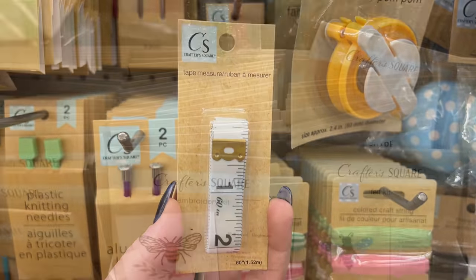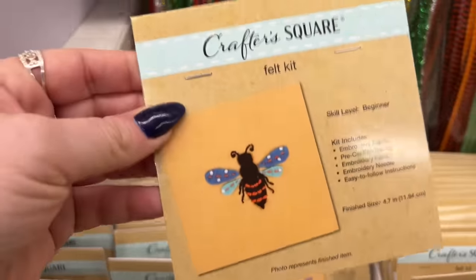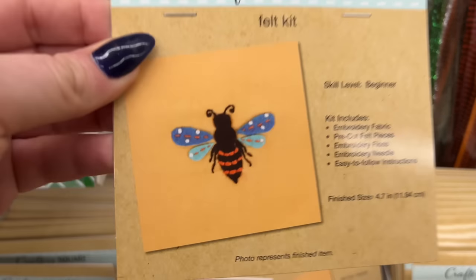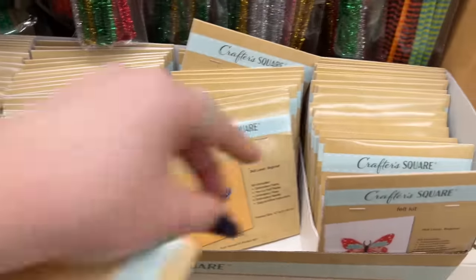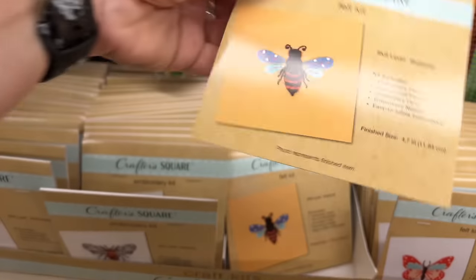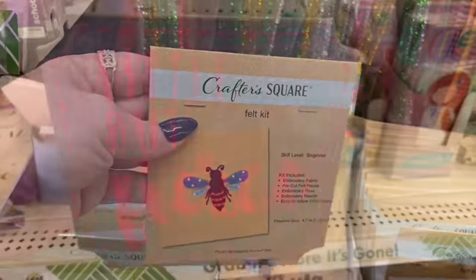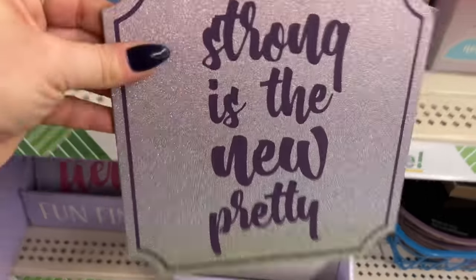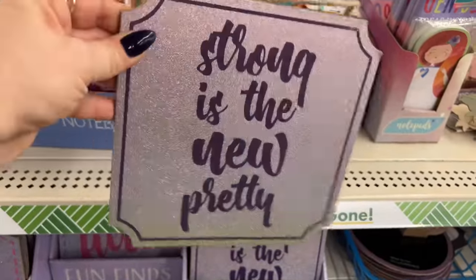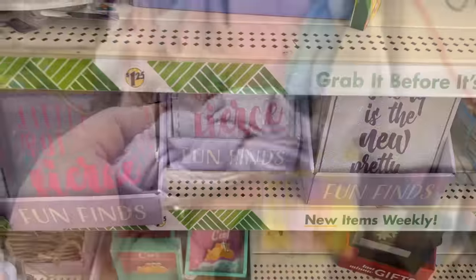I showed you some of these Crafter Square items last Saturday, but I didn't see this one — it must be new. I did show you this one and this one, but this new one is my favorite. How cute are these little 'But Fierce' decor pieces? They also have one that says 'Strong Is the New Pretty' — your strength makes you beautiful.